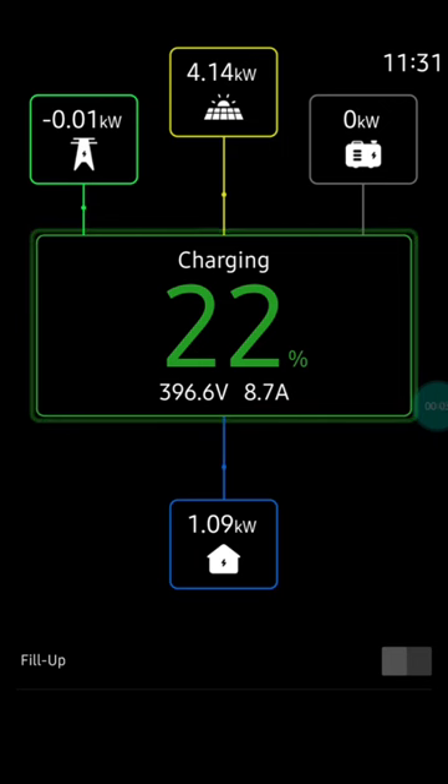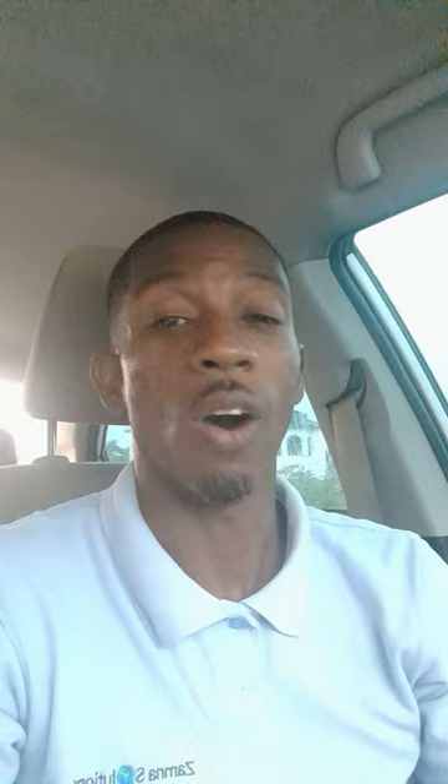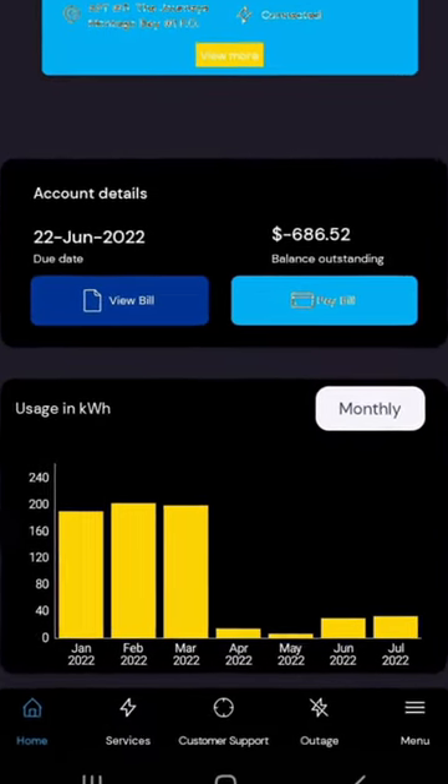Those nine panels are able to pull in enough energy for them to have their batteries charged by one o'clock, and their bill has been reduced from 15,000 Jamaican dollars all the way down to 300.